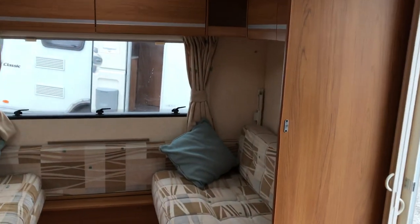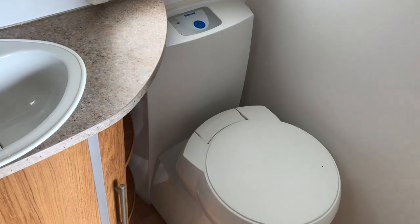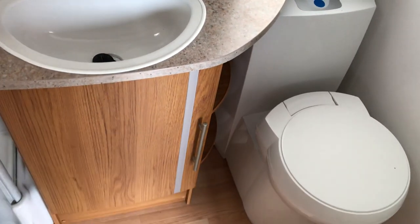Let's have a look in the washroom. Thetford electric toilet. Nice little hand basin with vanity storage. And a fully plastic-lined shower unit, with a roof vent built into there as well. That's quite nice.